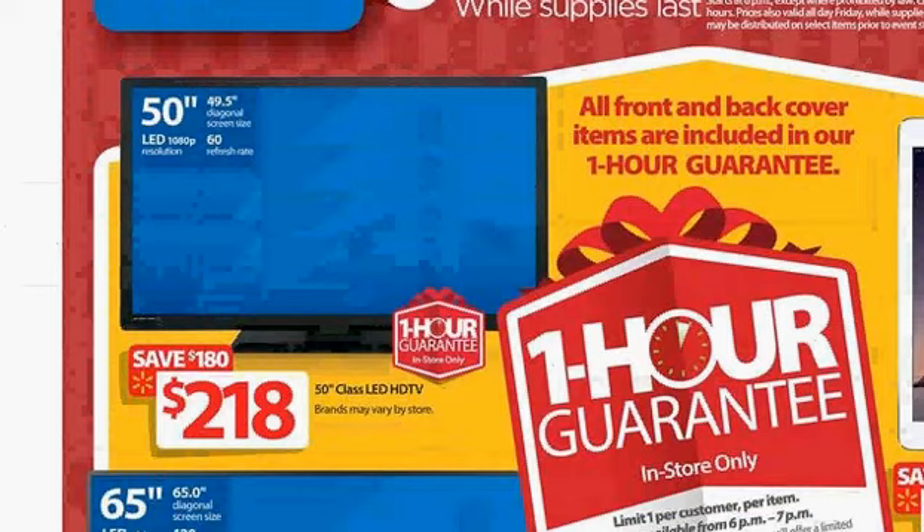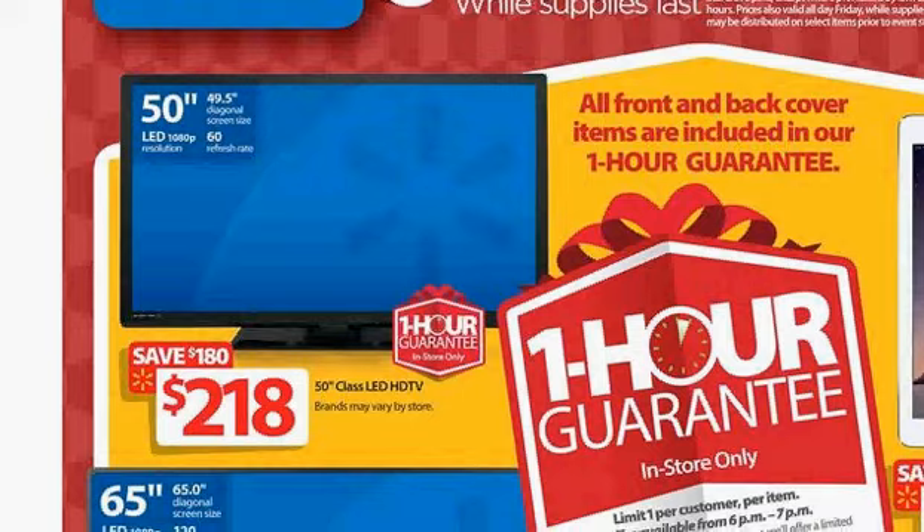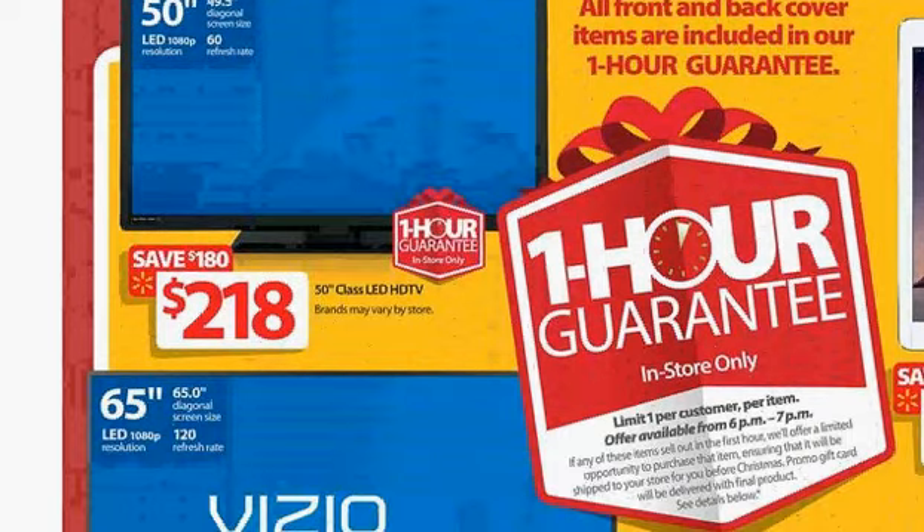This offer is available from 6 p.m. to 7 p.m. on November 27th. If you arrive there early you should be able to get it, and if you don't like it you can return it. That's one of the good deals on Walmart for HDTV — thanks for taking a look.